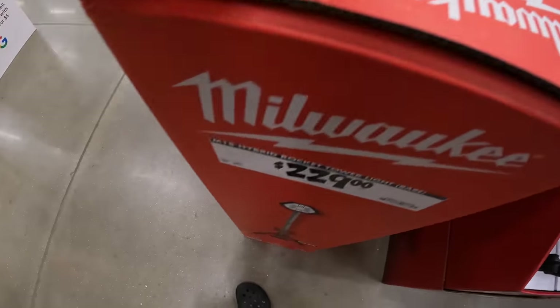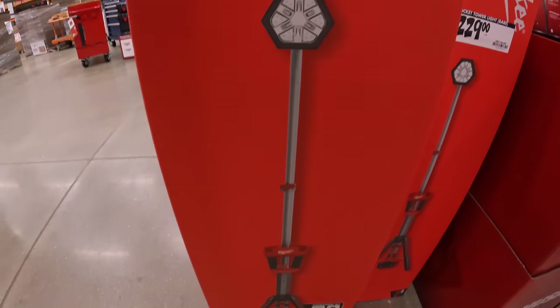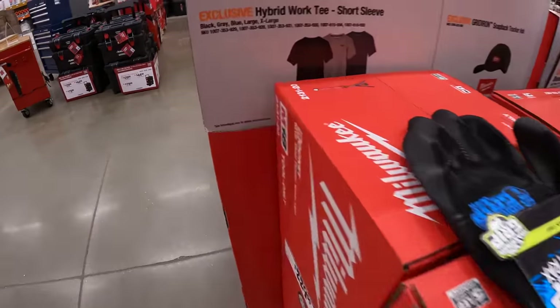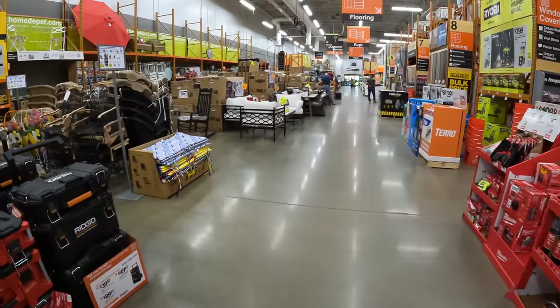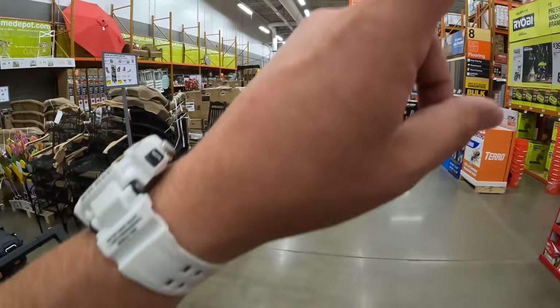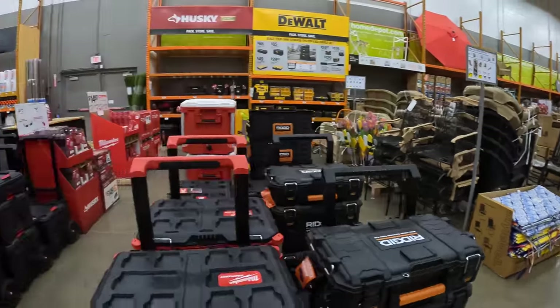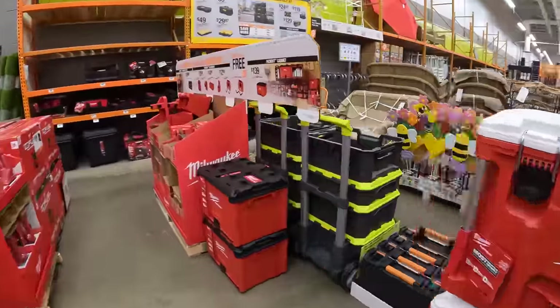The light tower is $229 — fair pricing for the light tower, that's normal pricing, nothing special. Looking down the aisle I don't see anything special besides a gas-powered power washer over there, but let's end the video with these two portable tool storage units.